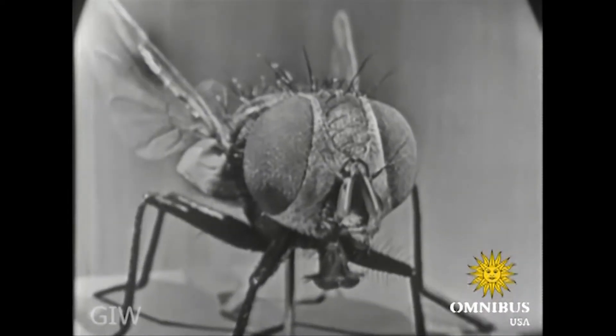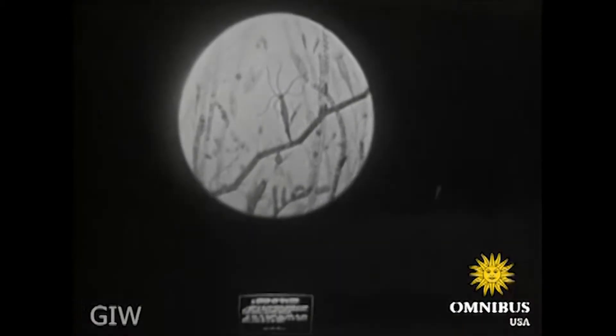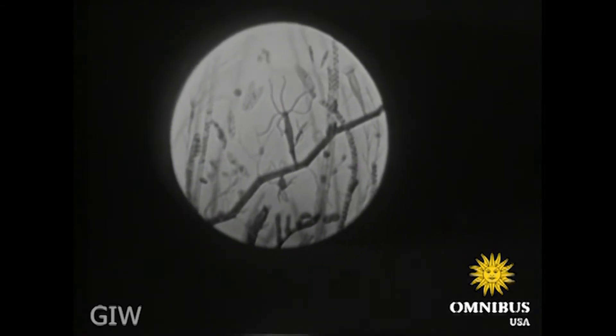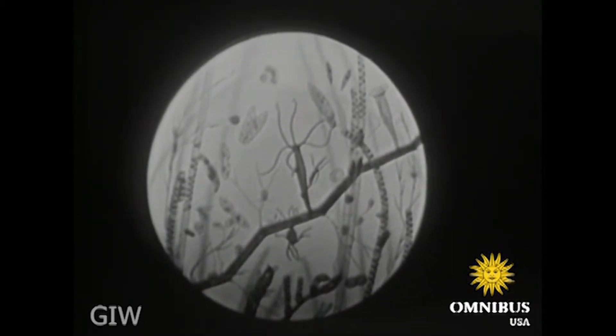We can't go around blowing up every small thing in the world a quarter of a million times its natural size, so when we enlarge a drop of stagnant pond water, we make it only 250 times. But that's big enough to see the naviculae, the spirogyra, and the amoebas, to say nothing of the paramecium giganticus, the rotifera, and the zygnamus.